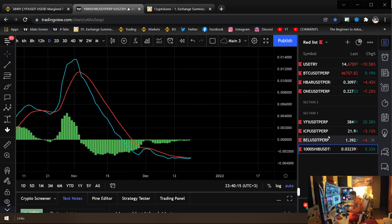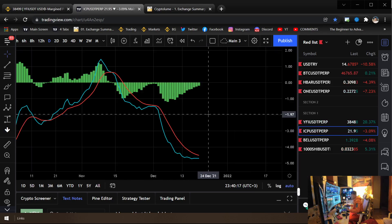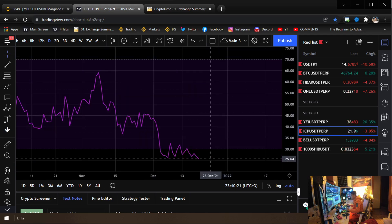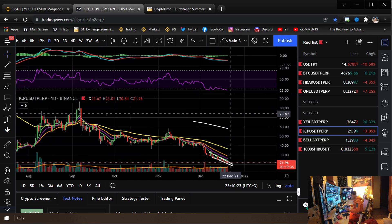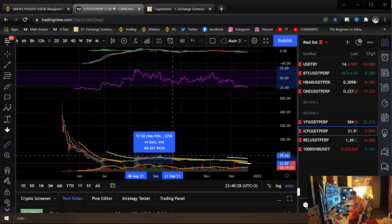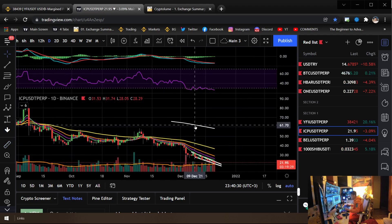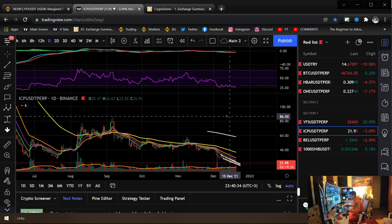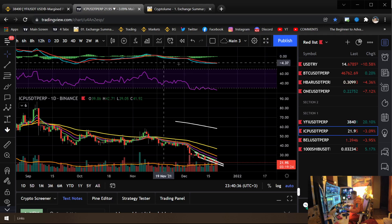The next one coming up is probably ICP — very low RSI. This thing is going to spike up quite a bit in my opinion. Every time it reached low RSI like that it ends up doing 300% or more, so it's certainly possible for us to get some sort of monstrous gains right now on ICP.